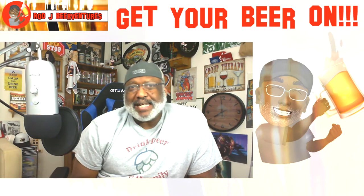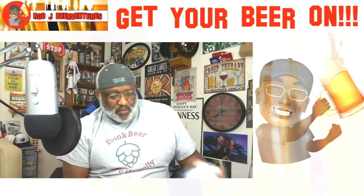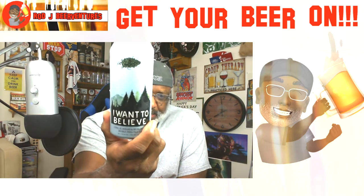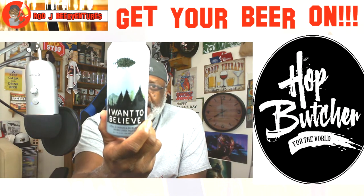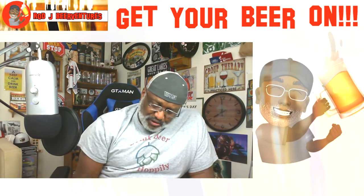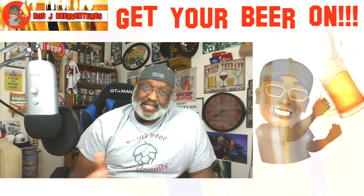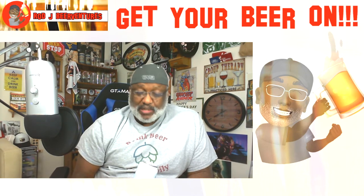What is going on everybody, Rod J back again taking a look at another beer. Today I'm looking at another one from Hop Butcher for the World — this is the 'I Want to Believe' Double IPA. It comes in at seven and a half percent ABV, hopped with Citra, El Dorado, and Belma, and has a date on the can — which is always nice. This one is actually just 20 days old today at the time of this video.